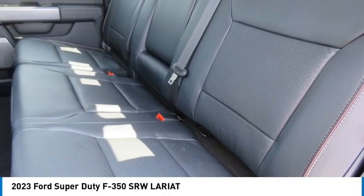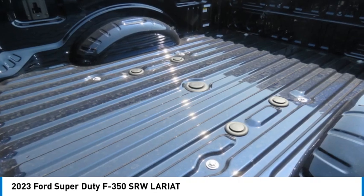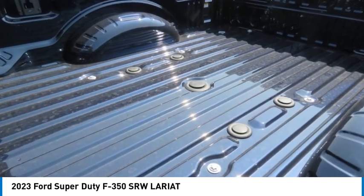Mirror memory. Cruise control. Trip computer. Child safety locks. Come take a test drive today.